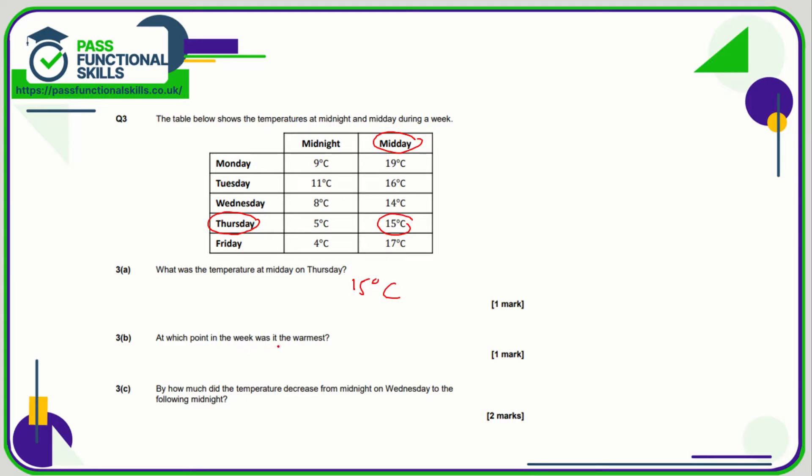At which point in the week was it the warmest? Let's just look for the highest temperature. We've got a 19 and that is midday on Monday, so let's write in Monday midday.